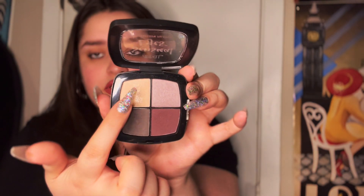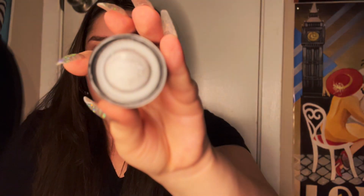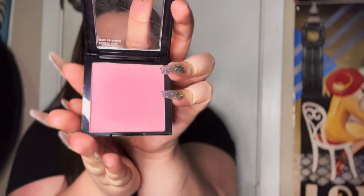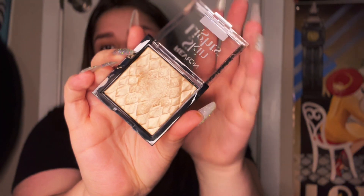I have this little cream eyeshadow from Revlon in silver. I also have this Revlon Tickled Pink blush, and this Revlon Skin Lights Prismatic Highlighter in Daybreak Glimmer. I've used it as a highlighter sometimes, but mostly I use it as an eyeshadow.